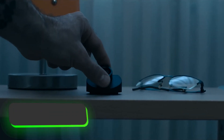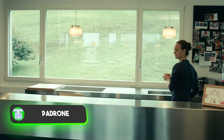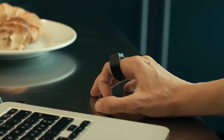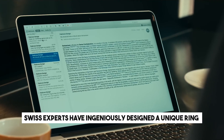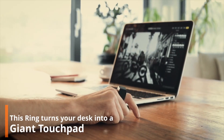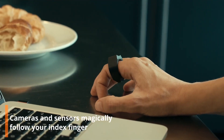Why use a computer mouse or touchpad when our fingers are the most advanced natural pointing devices? Swiss experts have ingeniously designed a unique ring that lets users control the cursor, scroll through pages, and perform familiar screen operations with simple finger movements.